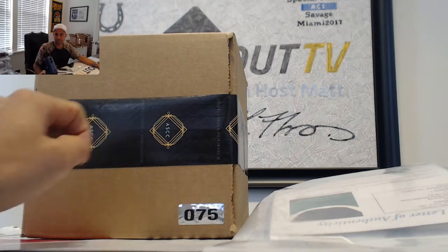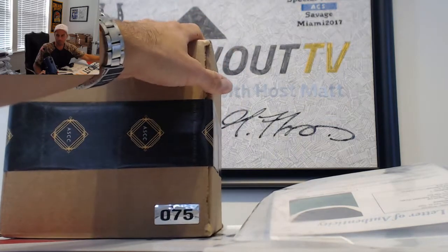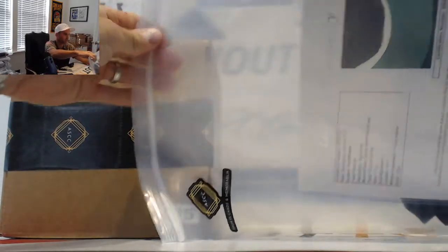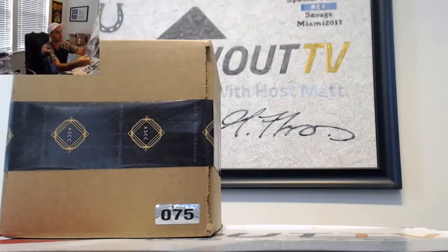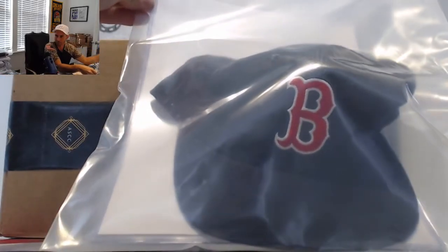We drew case number 75 in the random. We drew number 11 for the bonus item, and the bonus item is a sweet one. That is a Ted Williams signed Red Sox hat, signed on the brim. JSA authenticated Ted Williams autographed hat.